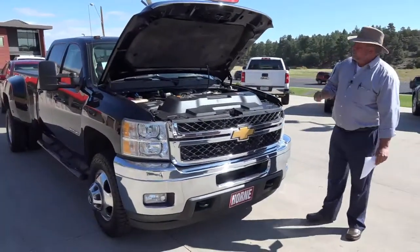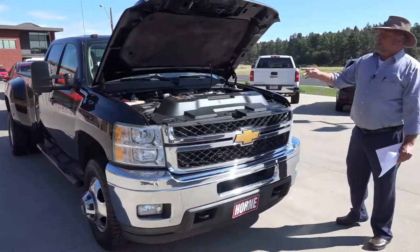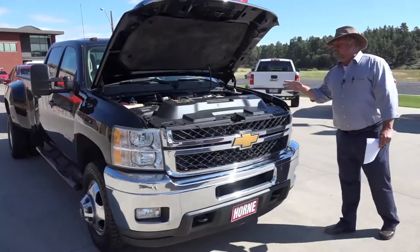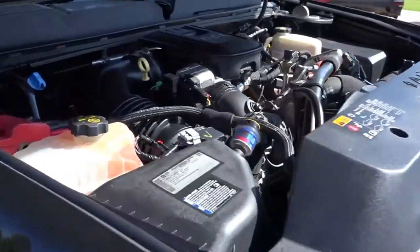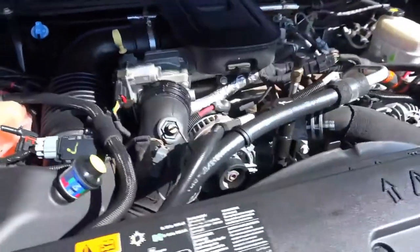This would be a 1-ton — it is the 3500 HD Chevrolet, powered by the 6.6 liter Duramax. It's got the Allison 6-speed transmission in it, and I mean it is a dually. This thing is hooked up and ready to go. It's a LTZ package, so it's got all kinds of goodies for you.